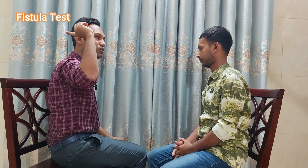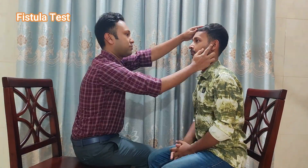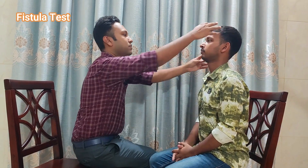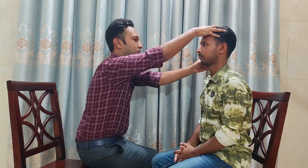We will press your ear several times, we will keep your eye looking towards the wall, and this time you may feel a little bit dizzy. Please look towards the wall. The fistula test is now done.